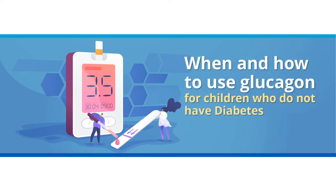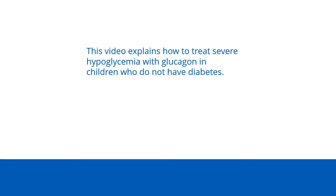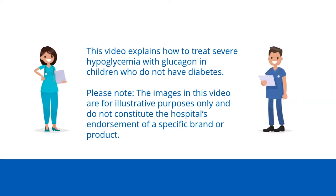When and how to use glucagon: treatment of severe hypoglycemia, by the Endocrinology Education Program at the Hospital for Sick Children. This video explains how to treat severe hypoglycemia with glucagon in children who do not have diabetes. Please note, the images in this video are for illustrative purposes only and do not constitute the hospital's endorsement of a specific brand or product.